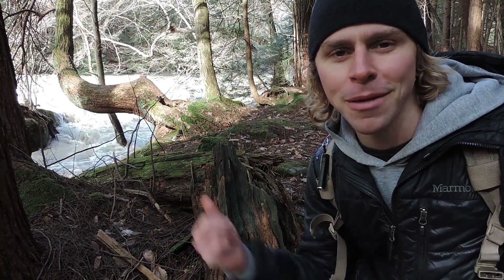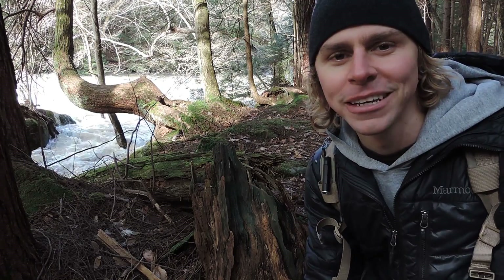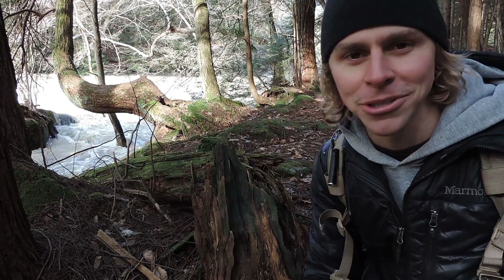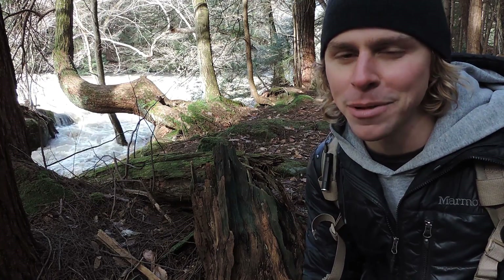Hey everyone, I'm Adam Harriton and right behind me is Slippery Rock Creek, raging like there's no tomorrow. We've had a lot of snow lately, a lot of snow melt and a lot of rain, and that's the result right over there. Usually it's a bit more tame than this — it's pretty powerful right here.